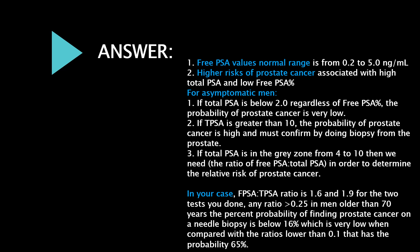In your case, the free PSA to total PSA ratio is 1.6 and 1.9 for the two tests you've done. Any ratio greater than 0.25 in men older than 70 years means the percent probability of finding prostate cancer on a needle biopsy is below 16%, which is very low — compared with ratios lower than 0.1, where the probability is 65%.